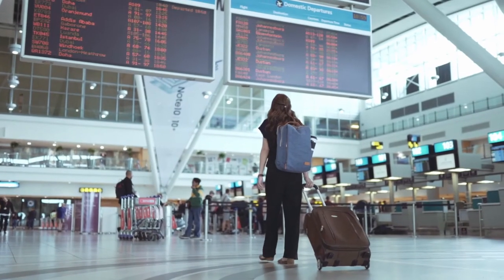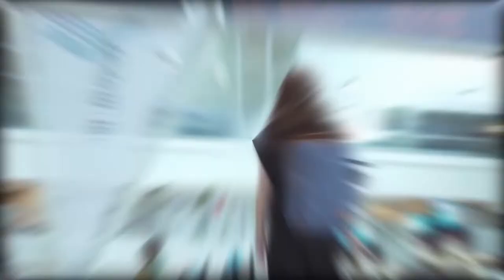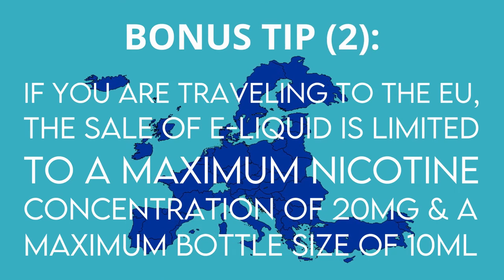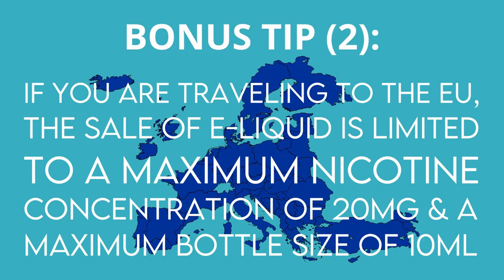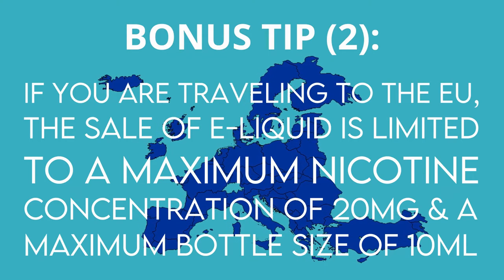Any liquid greater than 100 milliliters must be placed inside your checked bag. Bonus tip: if you are traveling to the EU, the sale of e-liquid is limited to a maximum nicotine concentration of 20 milligrams and a maximum bottle size of 10 milliliters. So plan accordingly if you're an avid vaper.